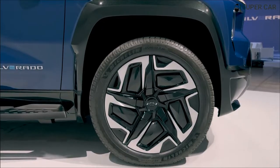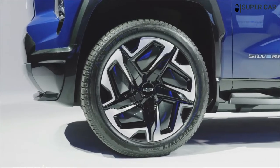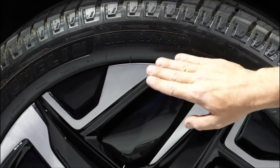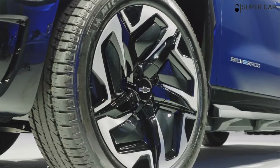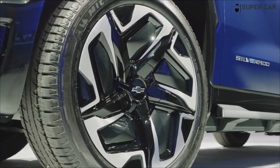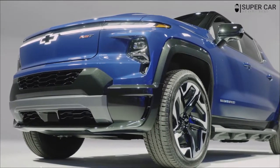If the Multiflex mid-gate is paired with the Multiflex tailgate, the available length reaches 10 feet, 10 inches. The regular Silverado can also be optionally paired with the mid-gate, but various cabs and beds are on offer, with a choice of 5.8-foot, 6.6-foot, and 8.1-foot beds.